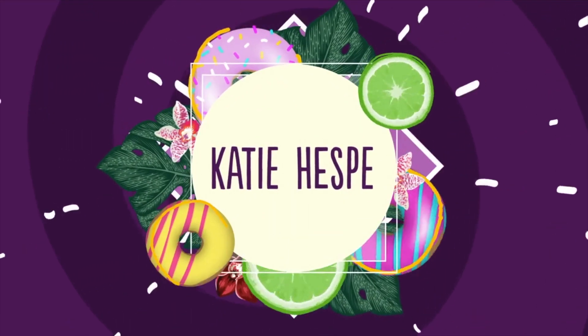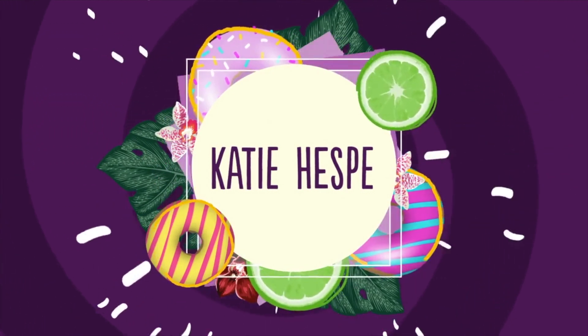Happy Easter everybody, welcome back to another taste test with just Tim and I today. Benson's on a little vacation at the grandparents' house — he loves going there — and it gives us a chance to catch up on everything, like stuffing Easter eggs. We also have a fun little date night planned. We have some fun things to try tonight and we're gonna start with some wine, so without further ado, let's get into it.